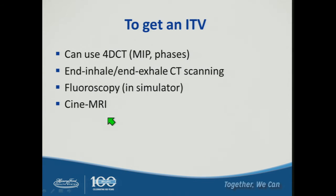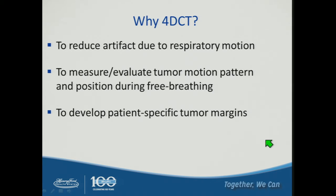To obtain the internal target volume, we can use 4D CT with maximum intensity projection and phase images, or inhale and exhale CT scanning in the absence of 4D CT — though this tends to exaggerate breathing. Before 4D CT, people used fluoroscopy in a conventional simulator to estimate lesion motion. Cine MRI is very helpful for abdominal sites. We use 4D CT primarily to reduce artifacts due to respiratory motion, measure tumor motion during free breathing, and develop patient-specific tumor margins.